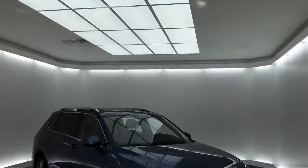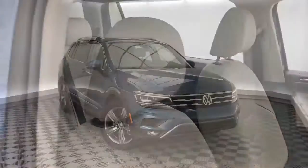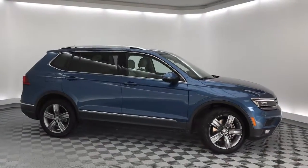It comes equipped with electronic stability control, Sirius XM satellite radio, navigation, roof rack, steering wheel controls, tire pressure monitoring system, and rear view camera.